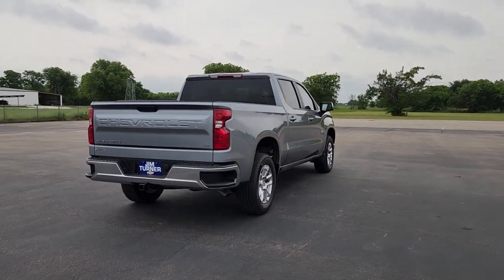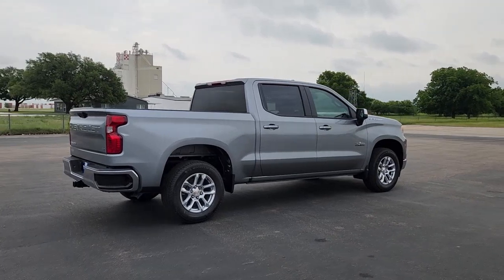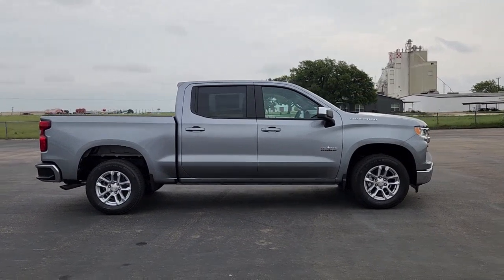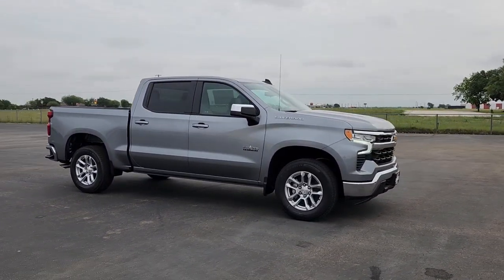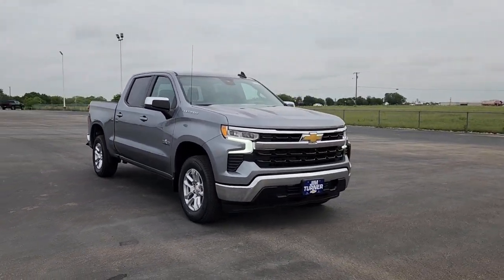These are just some of the great options this vehicle comes with: heated steering wheel, Apple CarPlay and/or Android Auto, heated driver's seat, keyless entry, remote engine start, satellite radio, premium sound system, lane-keeping assist, heated mirrors, and electronic stability control.